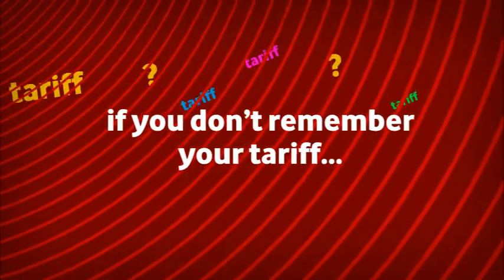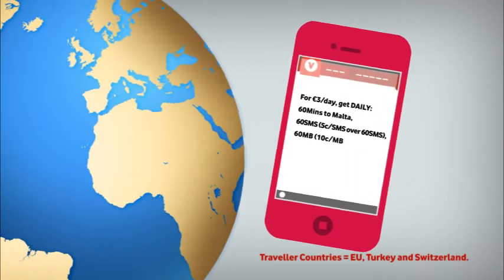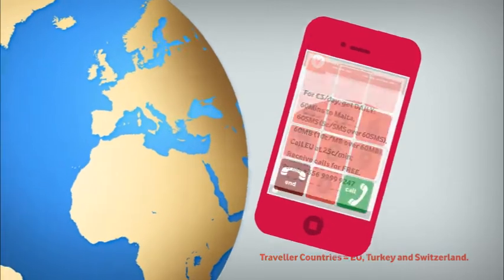If you don't remember what tariff you are on or the applicable rates, no worries. Vodafone sends you an SMS as soon as you arrive to let you know the options you have.